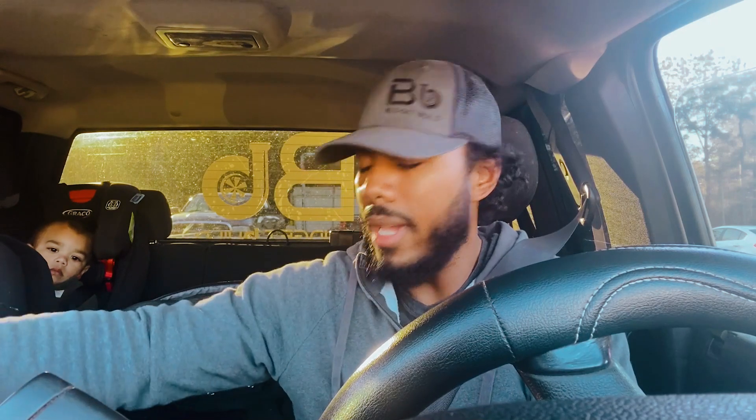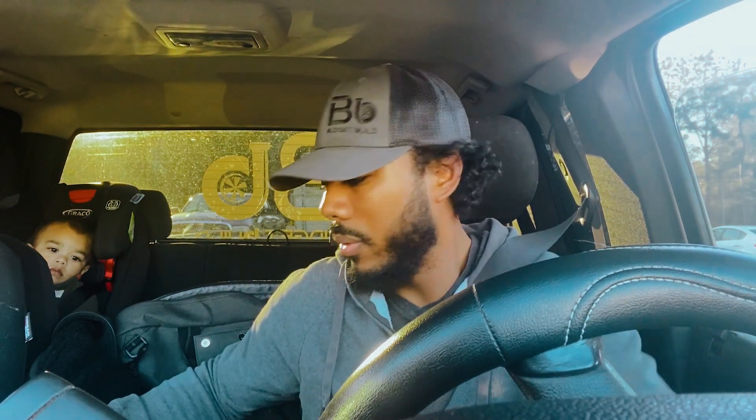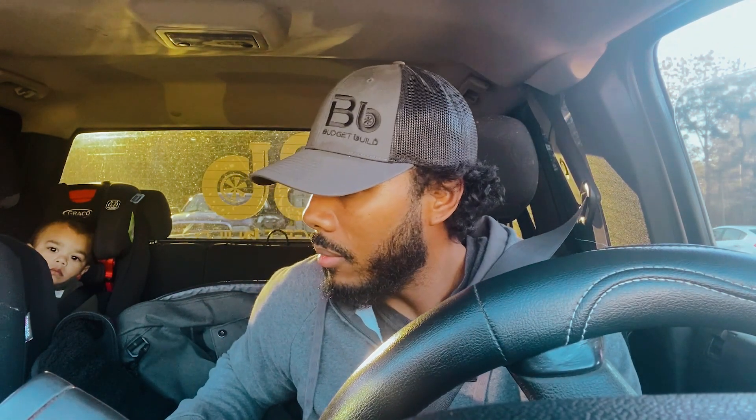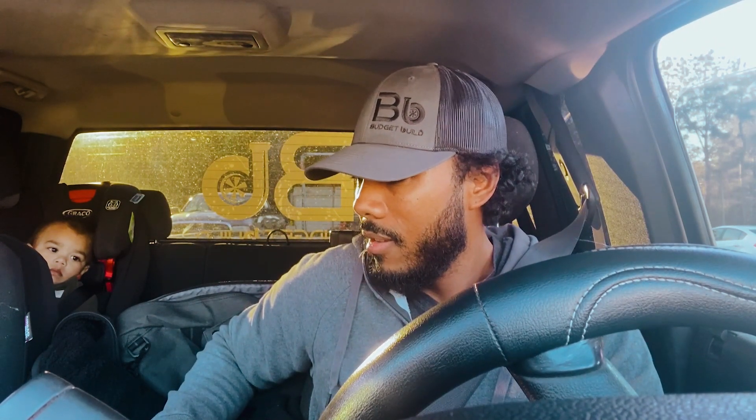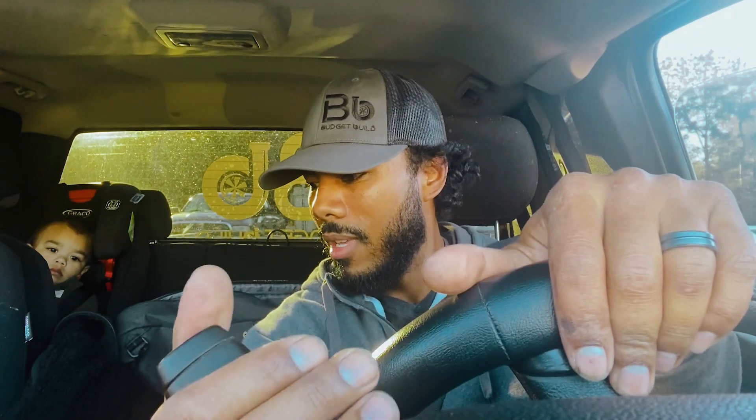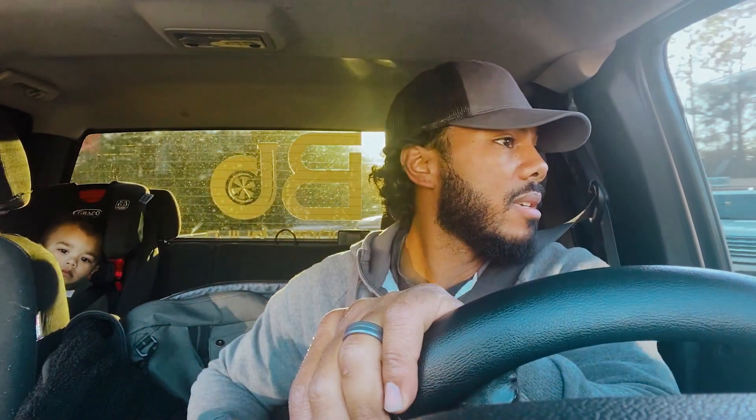Is it a project truck, race truck, street truck — is it a daily driver? Well, I've got my kid in the back and we just came to the grocery store to pick up some groceries. I'm not kidding, I'm not trying to make a point just for the video — I really took my truck, and my kid loves it. Absolutely, it is a daily driver.